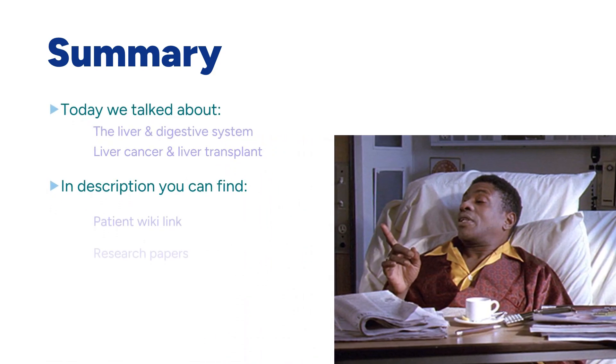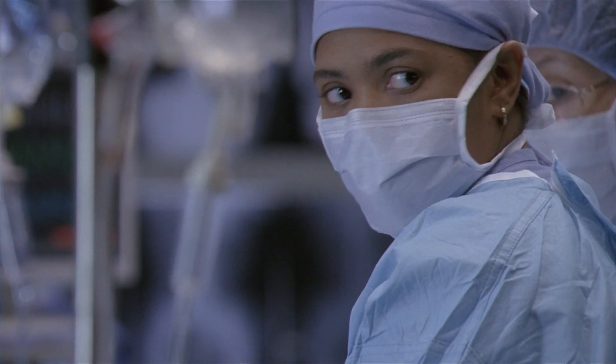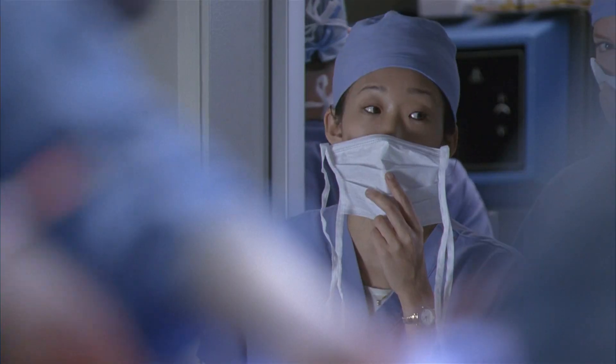Thank you so much for watching. I hope you learned something today with Lloyd. See you next week. And in the show: 'You want harvest surgery.' 'I want to save lives.' 'Okay, I want harvest surgery.'